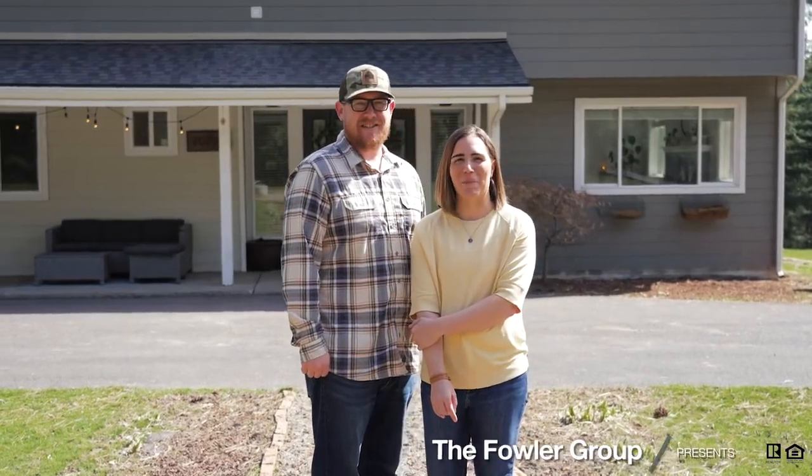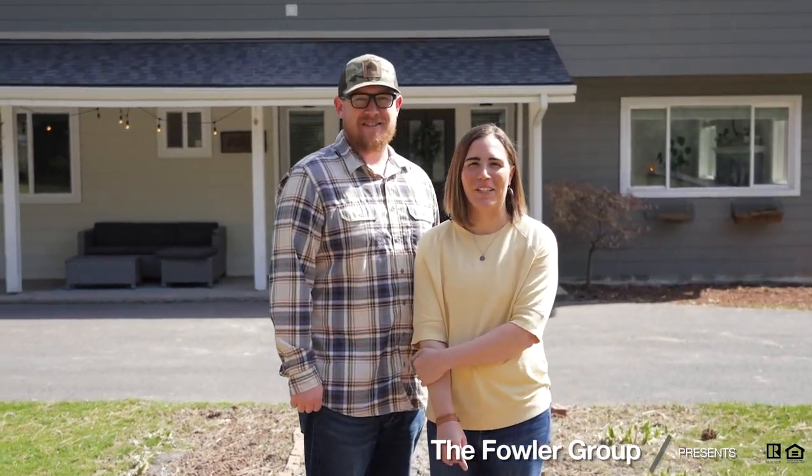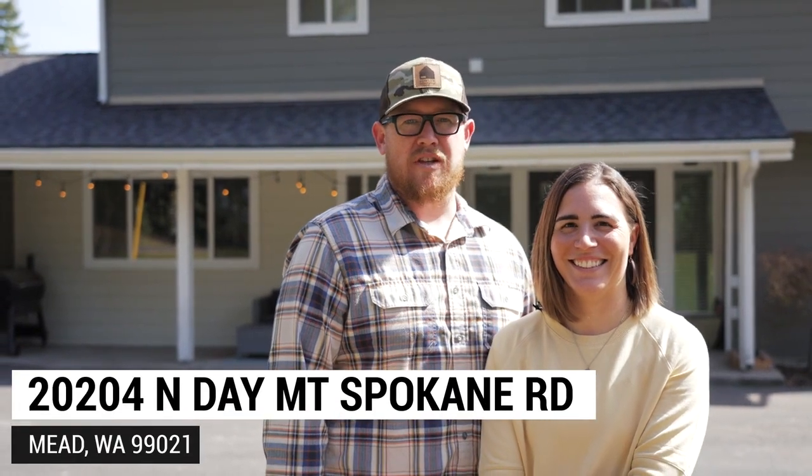Green Bluff, farmhouses, and acreage property — these are a few of our favorite things, and our latest listing has all three. Hi, I'm Ryan and this is my wife Danielle, and we are The Fowler Group. Welcome to 20204 North Daymount Spokane Road.